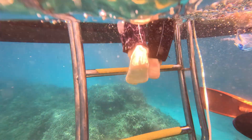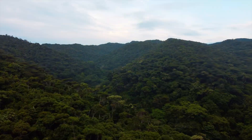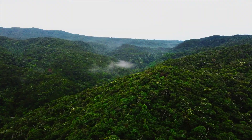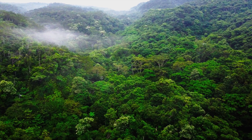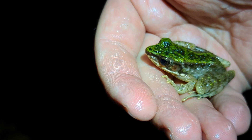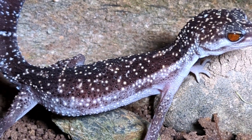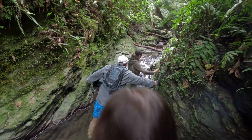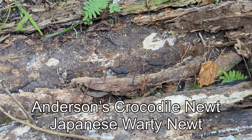Time to dry off. The Yambaru is a dense, evergreen, subtropical forest and is rich in biodiversity — a great place for finding frogs, snakes, and other critters. With a vast system of creeks, river trekking can be a great way to discover secluded waterfalls or a hidden species.